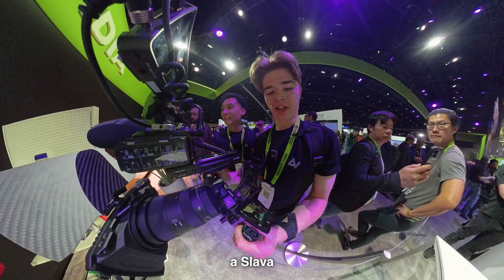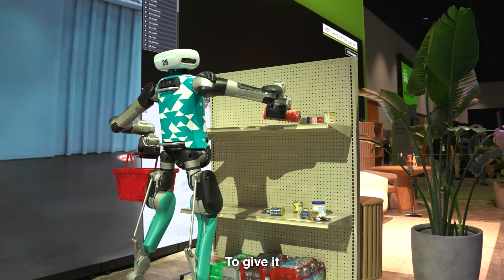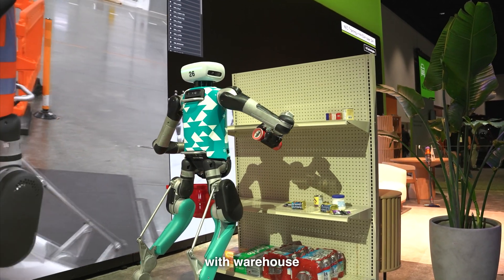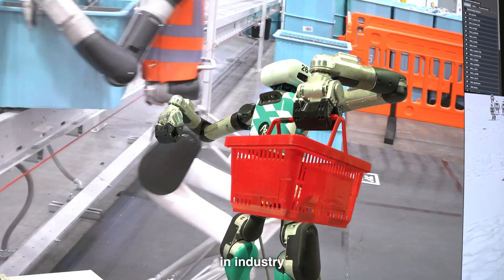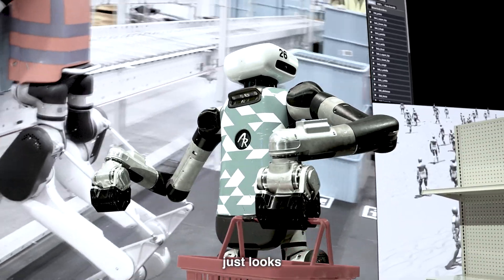I'd rather hire a person, though. To give it credit, it was the robot's first time in the environment. With warehouse-oriented activities and a familiar environment, it probably operates better. But personally, I think humanoid robots in industry isn't the most efficient form factor. It also just looks kind of creepy.